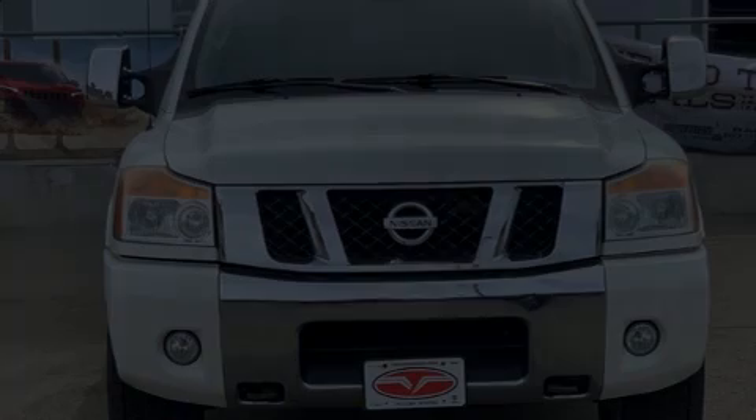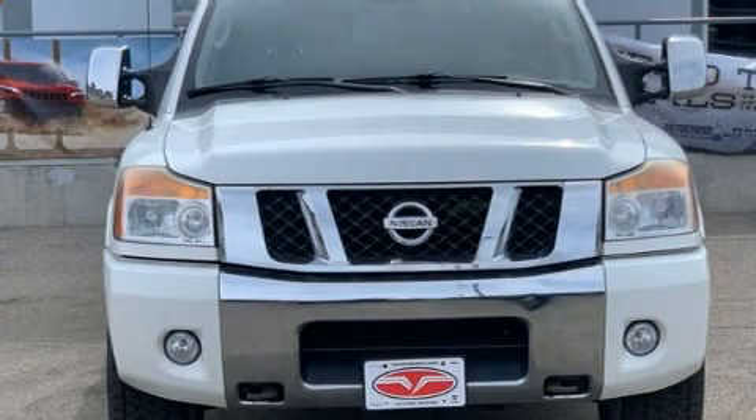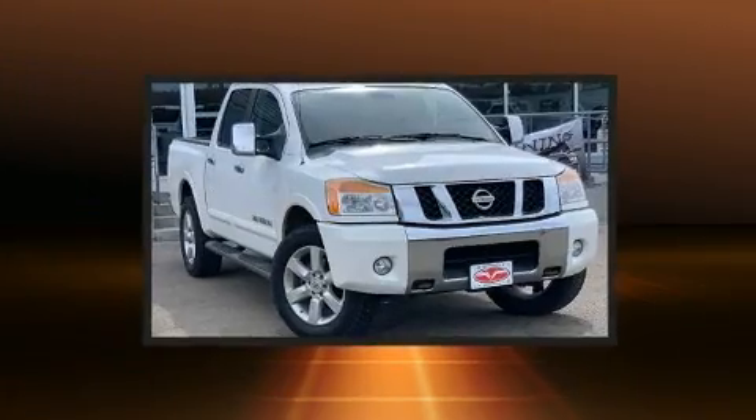Outstanding design defines the 2011 Nissan Titan. This four-door six-passenger truck provides exceptional value.